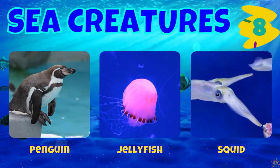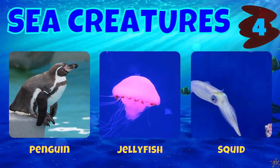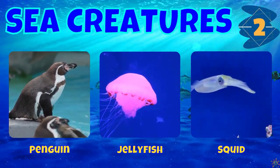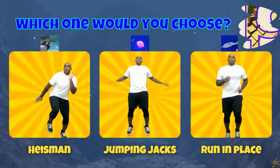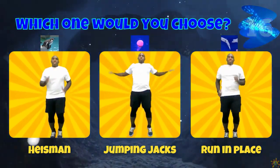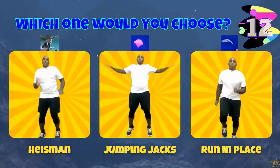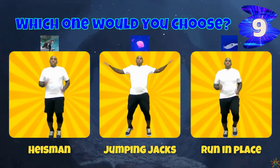We have a penguin, a jellyfish, and a squid. If you chose a penguin, do the heisman. If you chose a jellyfish, do some jumping jacks. If you chose a squid, run in place.